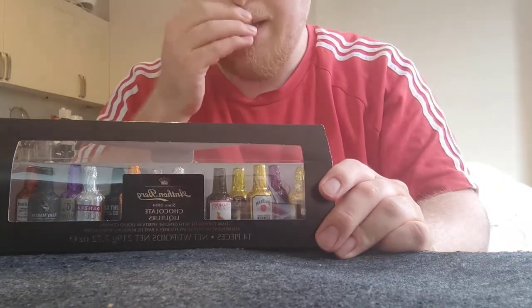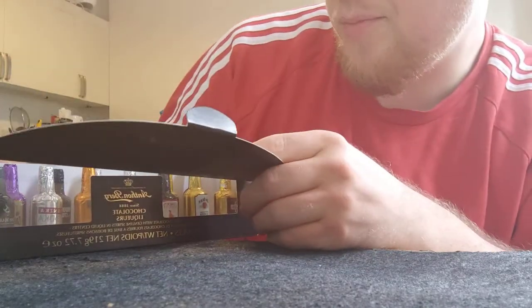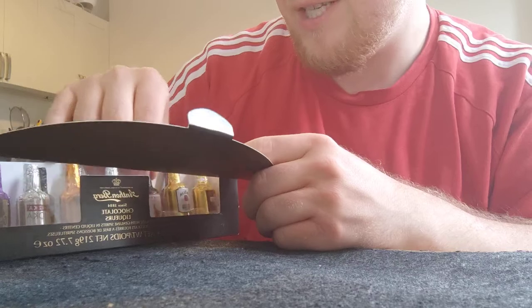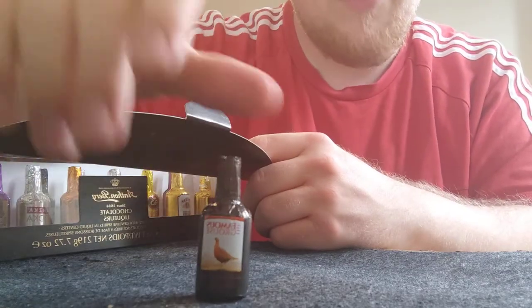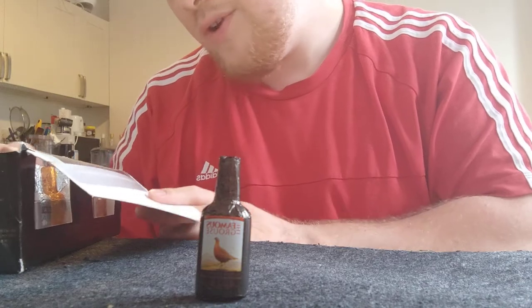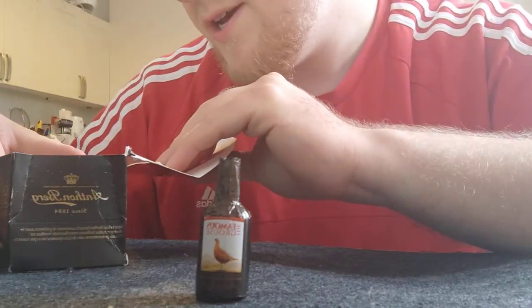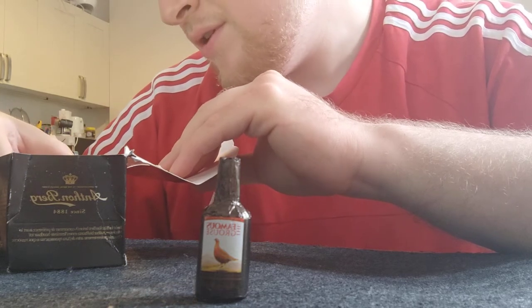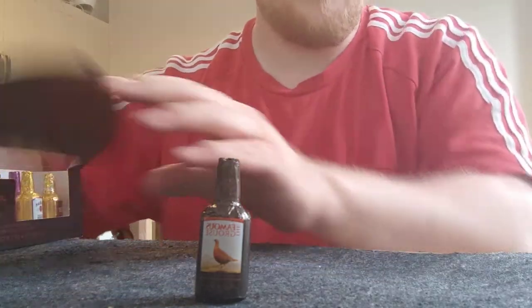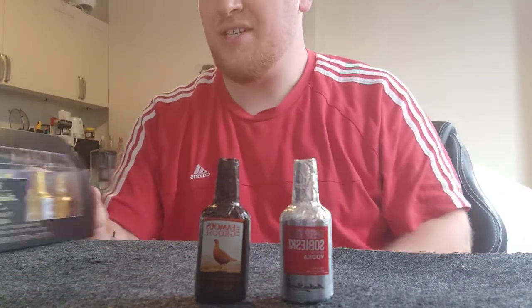Today we're going to be taking a look at two that I'm probably a little bit more familiar with myself. We're going to take a look at the Famous Grouse little one, and we'll review another one as well because otherwise this episode will be a little bit short. We'll review the Sobieski Vodka — Scotland and Poland, side by side.